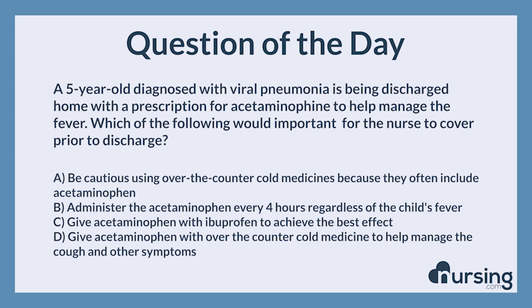The correct answer is A: Be cautious using over-the-counter cold medicines because they often include acetaminophen. Over-the-counter cold medicine often contains acetaminophen and there is a high risk for overdosing if parents give acetaminophen and cold medicines at the same time.